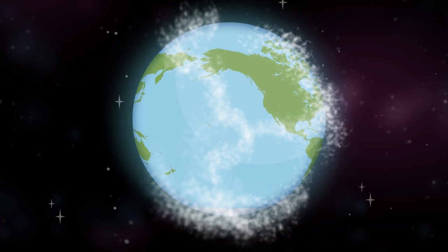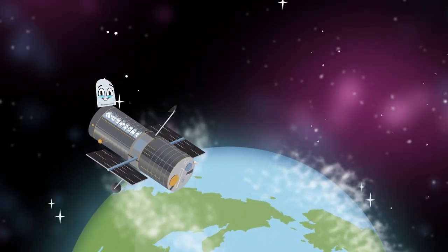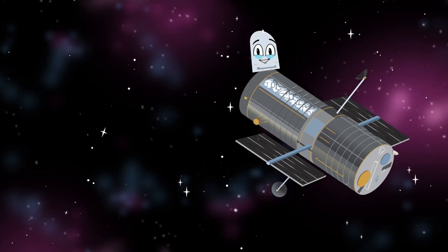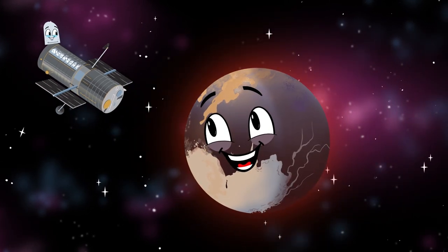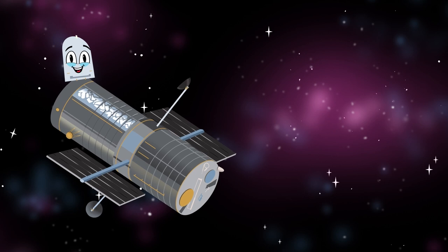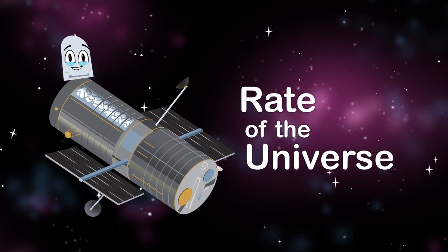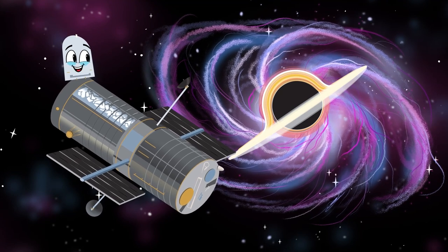Earth's telescopes are blocked by the atmosphere to see light from space. I orbit above this atmosphere to give a clear view of my star chase. My achievements include pinning down the age of the universe, and I discovered two moons of Pluto — Nix and Hydra. I've helped determine the rate at which the universe is expanding, and discovered nearly every major galaxy is anchored by a black hole.